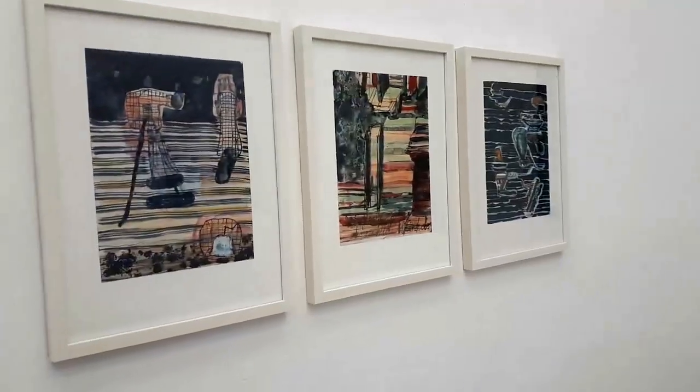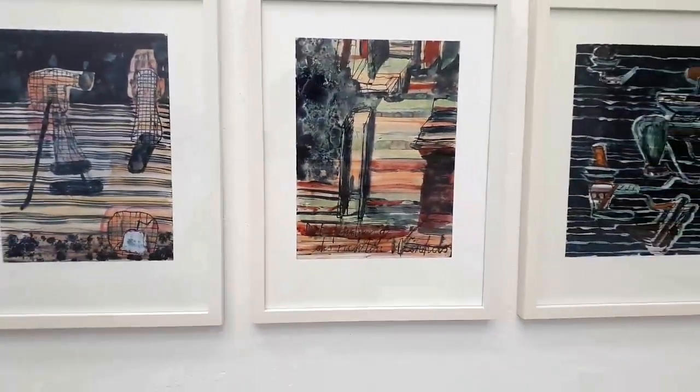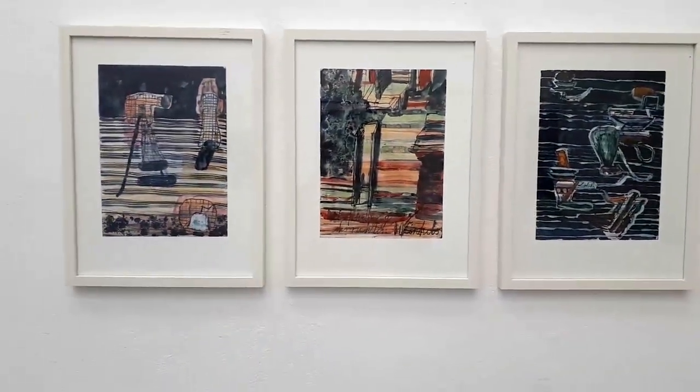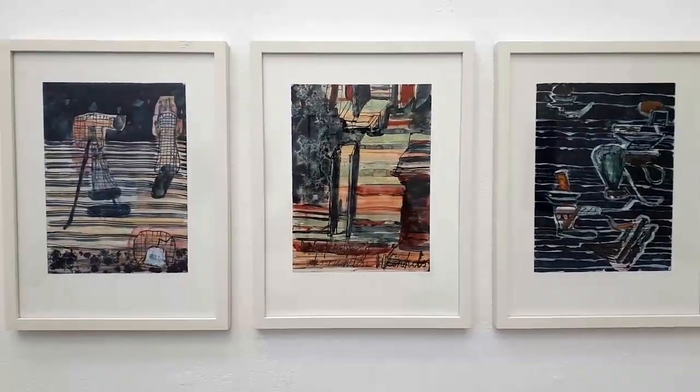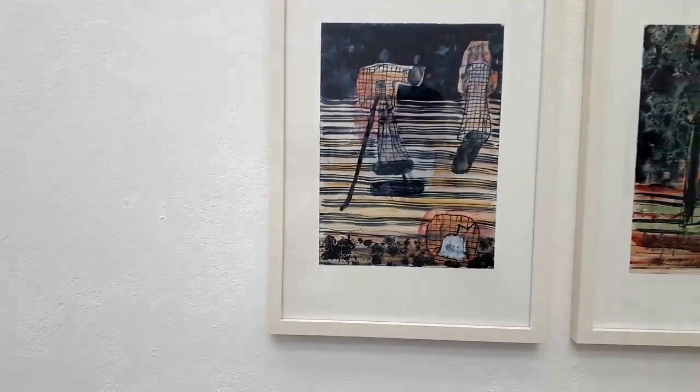The three smaller artworks are drawings that look like collages in their materiality, but they are created with ink, watercolor, acrylic, and colored pencils. One of the works is titled "And She Turns Away."